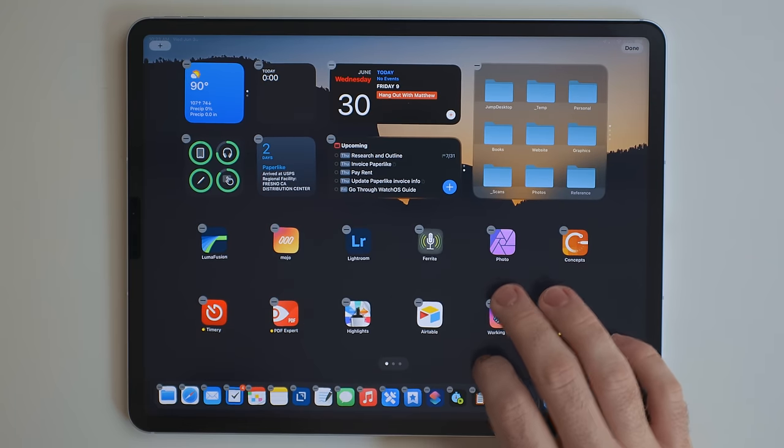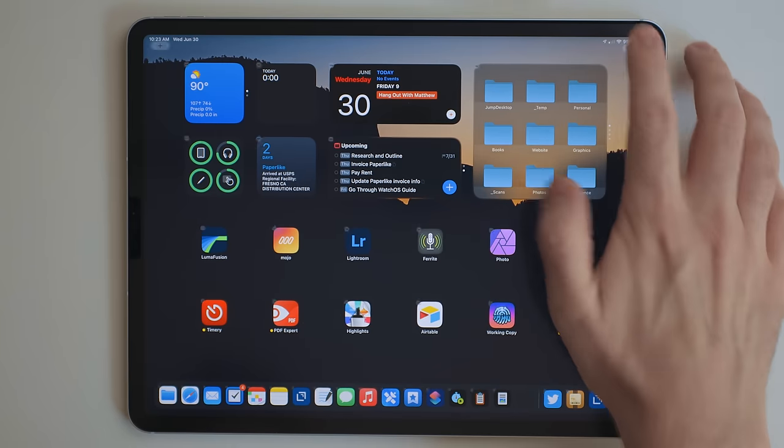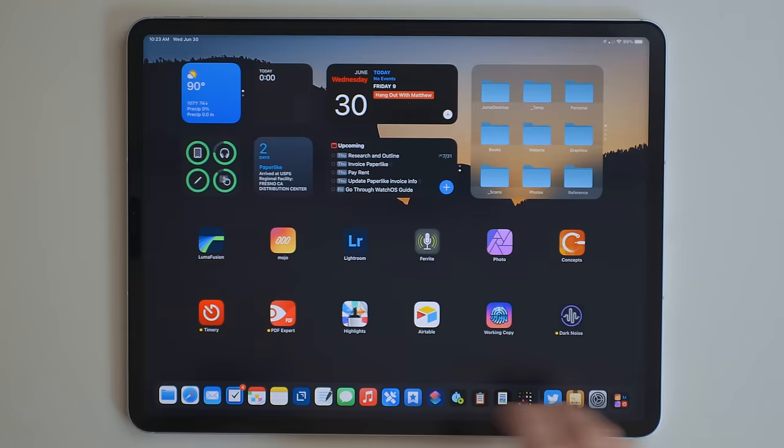Another feature that the iPad is getting that the iPhone got last year is the ability to hide home screens. So if you long press and go into the jiggle mode, you can tap the dots at the bottom and you can see all your home screens and you can turn off the ones that you don't want.